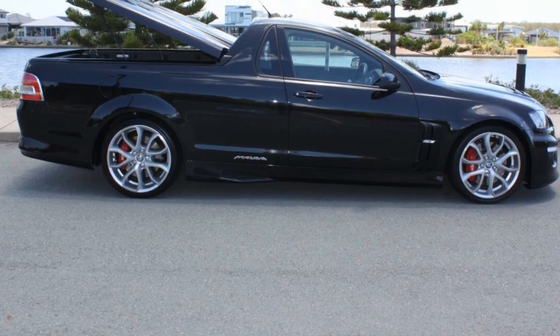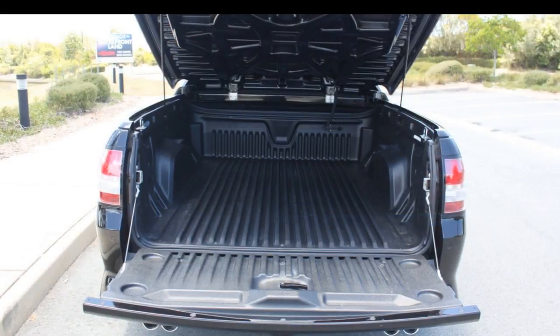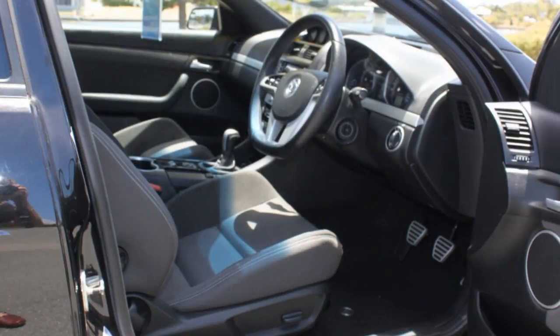Remote central locking, cruise control, alloy wheels, power steering, climate control, a CD player and more. If you're looking for a first rate vehicle,